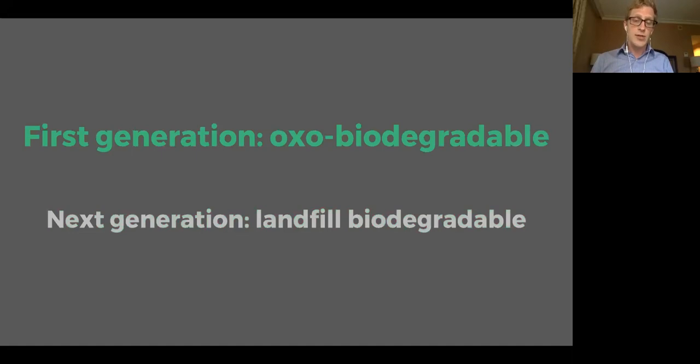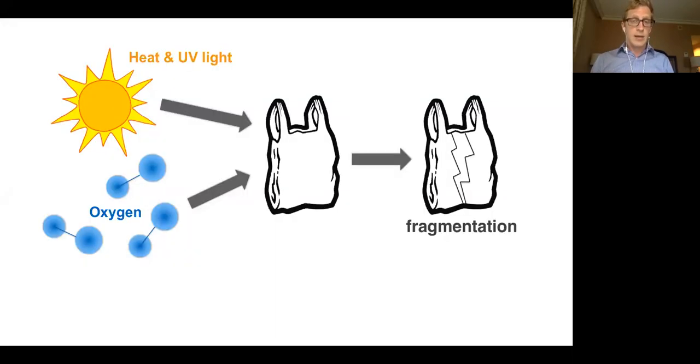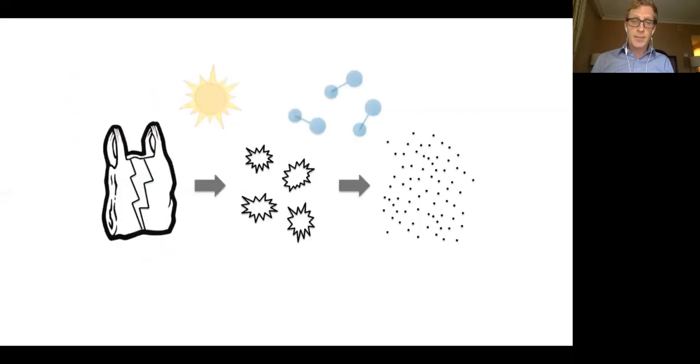Starting with the first generation — oxo-biodegradable additives. The basic premise: you put this oxo-degradable additive in your plastic, say a plastic bag. The additive is triggered when the plastic is in the presence of light and oxygen — hence 'oxo.' In the presence of sunlight and oxygen, the additive triggers and the plastic begins to fragment, and it fragments more until theoretically it fragments into very, very tiny pieces of plastic that are small enough to be consumable by microorganisms, because that's what biodegradation is.